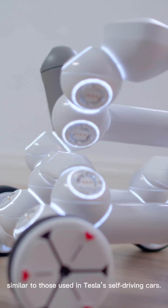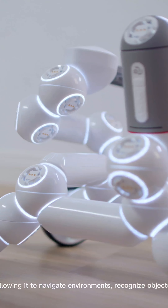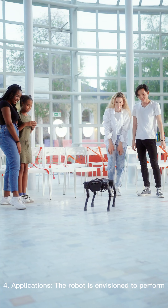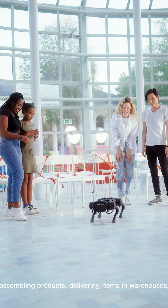Three, AI and sensors: Optimus is powered by Tesla's advanced AI systems, similar to those used in Tesla's self-driving cars. It features a suite of cameras and sensors, allowing it to navigate environments, recognize objects, and interact with the physical world safely.